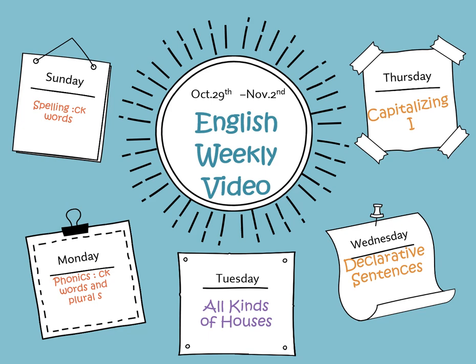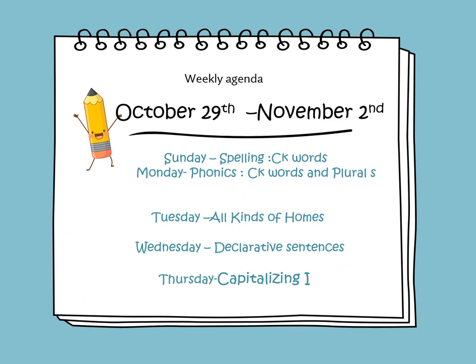In this weekly video, we're going to cover the lessons for this week. On Sunday, we will learn to spell CK words. On Monday, we will be learning about CK words and plural S. On Tuesday, we will continue learning and reading the story All Kinds of Homes. On Wednesday, we will learn about declarative sentences and continue learning about capitalization and capitalizing I.